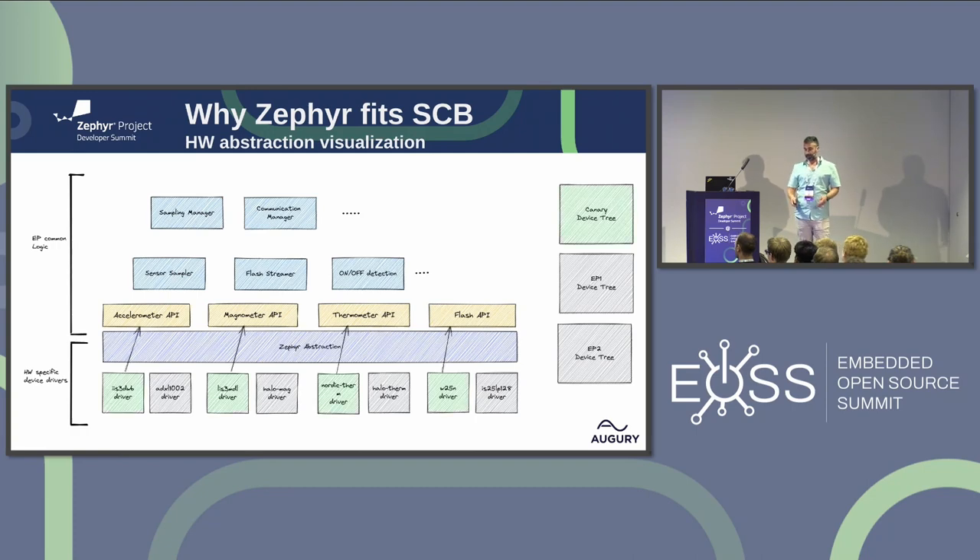Here's an example of an application layer on top. Below the Zephyr abstraction, we can see two different hardware targets. The application needs an accelerometer, magnetometer, thermometer, and flash. But in these two boards, the sensors are different — different accelerometer and so on — and the flash is also different. But the application is exactly the same.